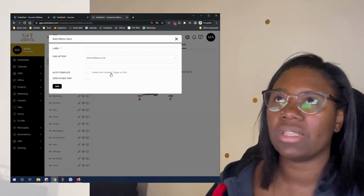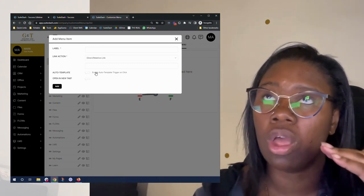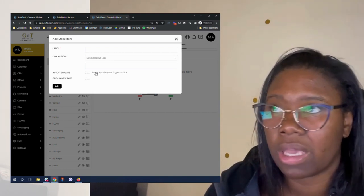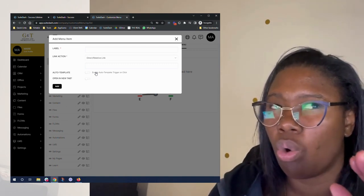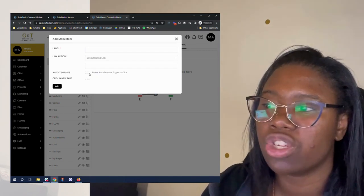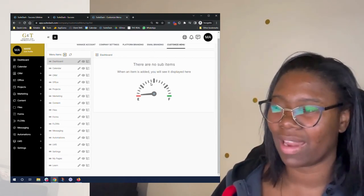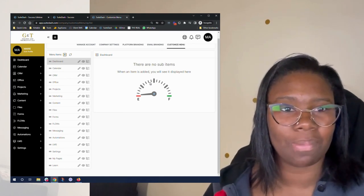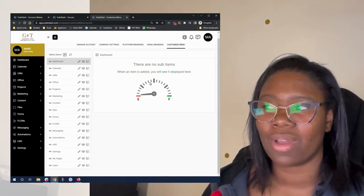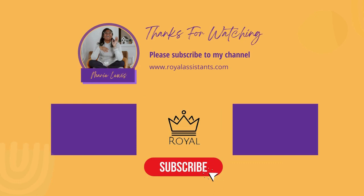The auto trigger on click uses the auto template — basically, when you create an auto template in the automation section, once this menu item is clicked it will trigger that automation. I love that feature because you might have a link that is very private or you want to know when someone goes to your website, so you can send an email to yourself saying somebody viewed it. But this is where we're going to stop right now. I really think that this was a great video. In the next video, we're going to talk more in depth about the custom menus and tackle two other great features of SweetDash. Thank you so much for joining — we'll see you next time.